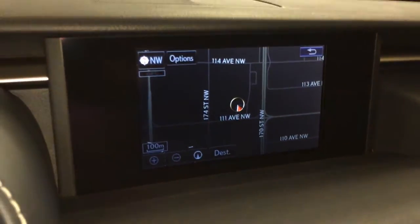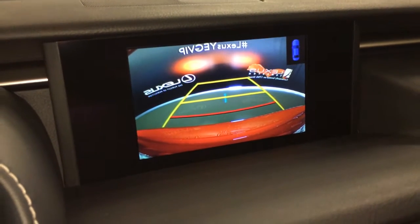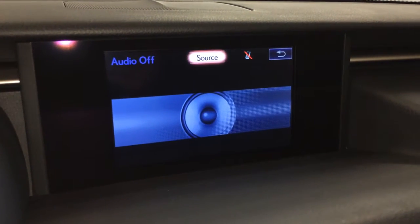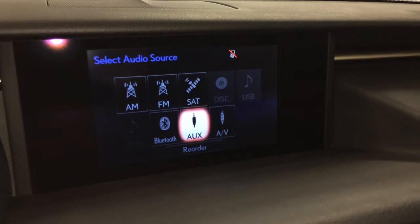Voice activated navigation system, backup camera, side mirrors auto tilt down in reverse with grid lines. 15-speaker Mark Levinson premium audio system with AM/FM, HD radio, satellite, CD, DVD, USB auxiliary, and Bluetooth.